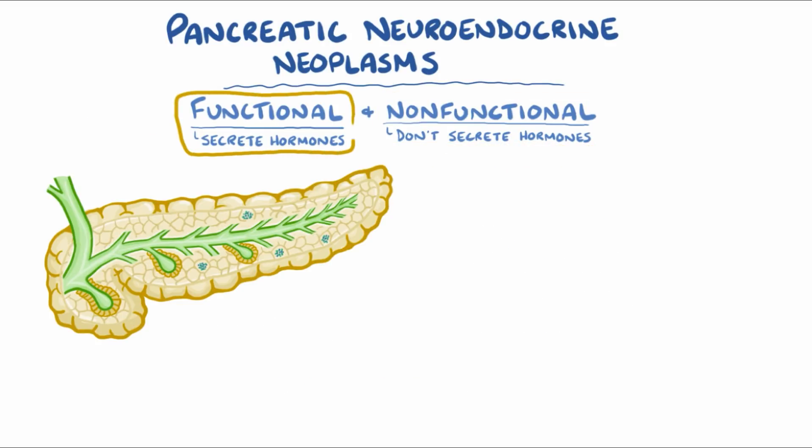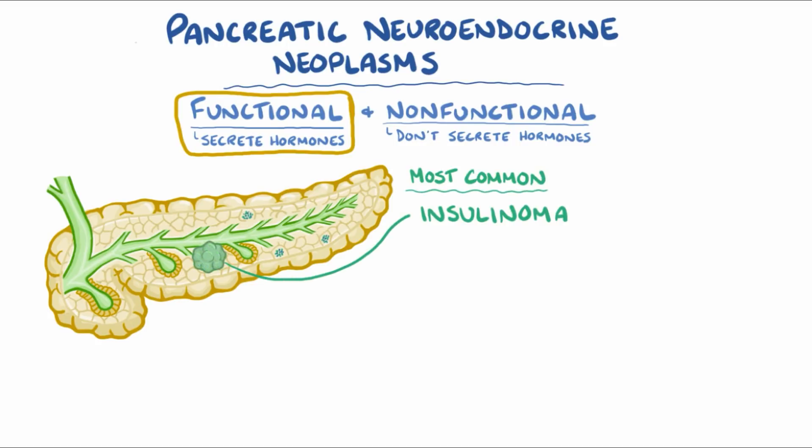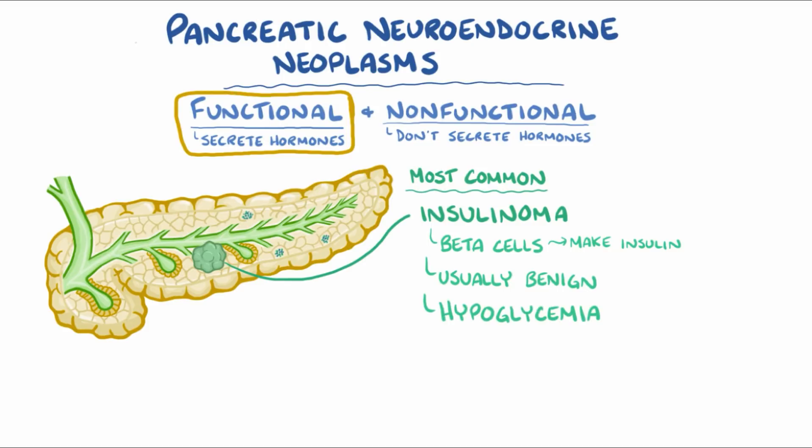Functional pancreatic neuroendocrine tumors are less common, and depend on the type of cell they arise from and the hormone they produce. The most common functional pancreatic neuroendocrine tumor is an insulinoma, which arises from beta cells that make insulin. Insulinomas are usually benign solitary tumors that cause hypoglycemia, or low blood glucose, and in severe cases can lead to confusion and loss of consciousness.